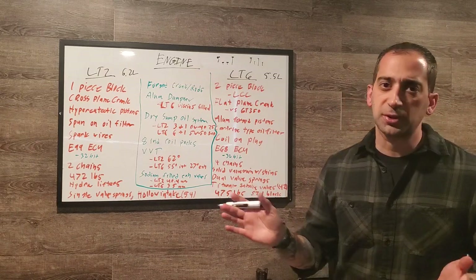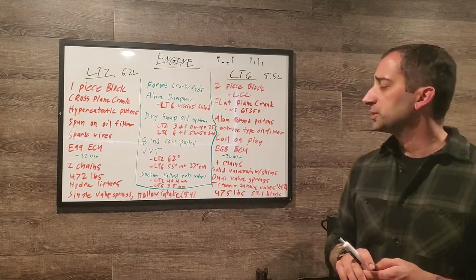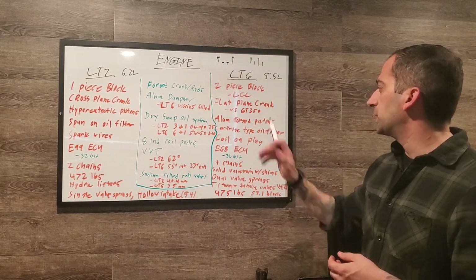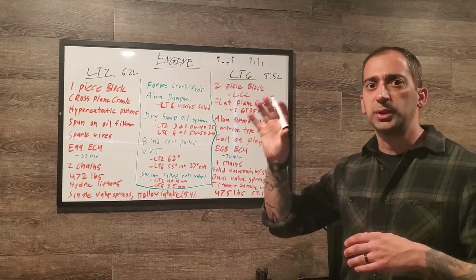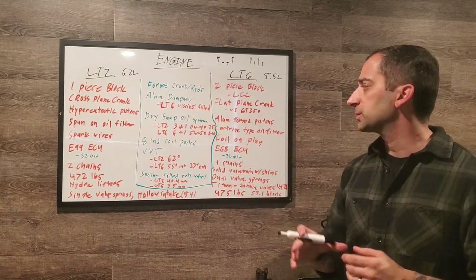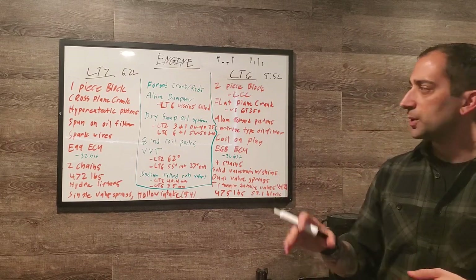There's a channel called Driving for Answers that does a great video explaining this. The GT350 also has a unique 4-into-3-into-1 header arrangement where cylinders 1 and 4 combine, giving it its distinctive exhaust note. But moving on from the Ford comparison.